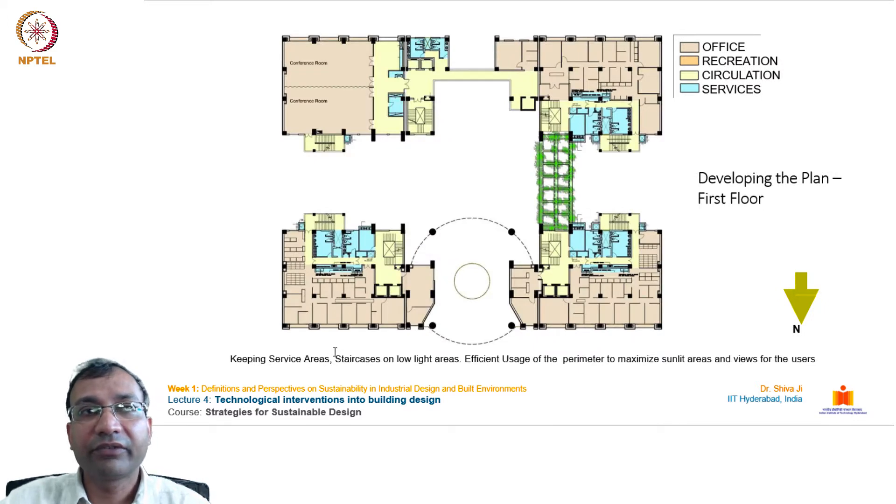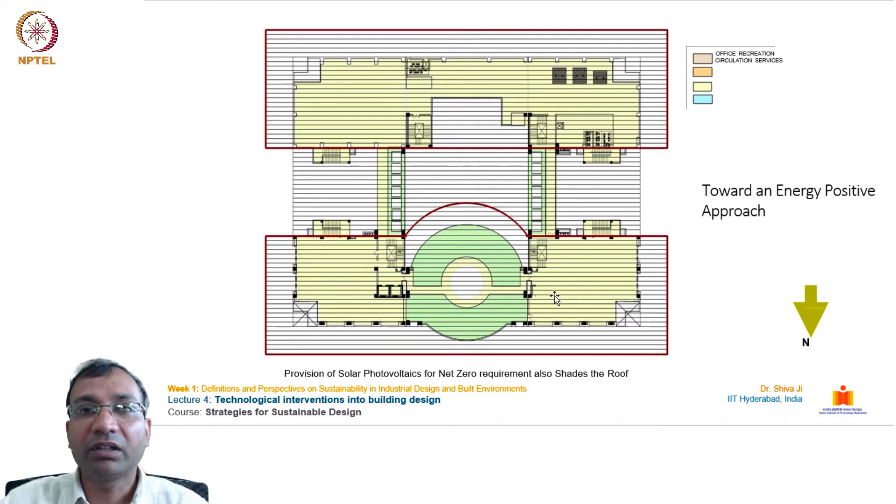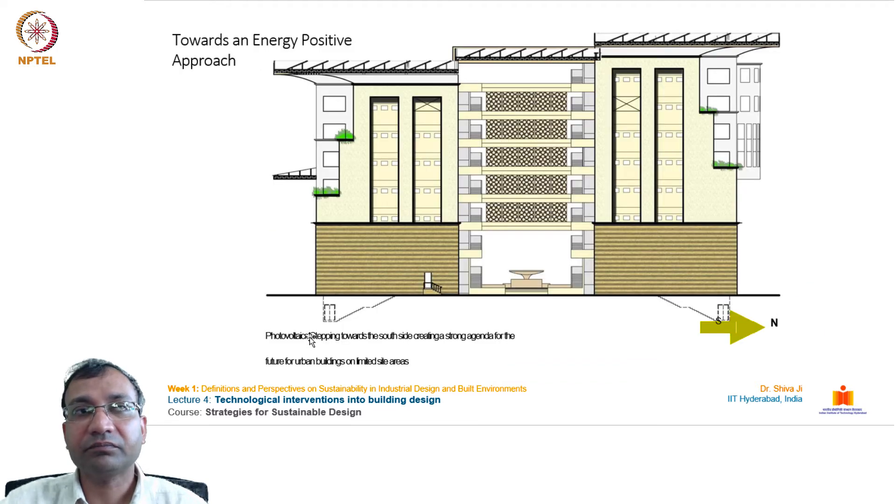The first floor shows the planning of internal office areas, service areas, and circulation areas, with connections established across these zones. The terrace view shows where photovoltaic solar panels are laid on top of the building, covering the entire footprint except small setback portions. These panels generate electricity for on-site consumption and also contribute surplus power to the national grid.